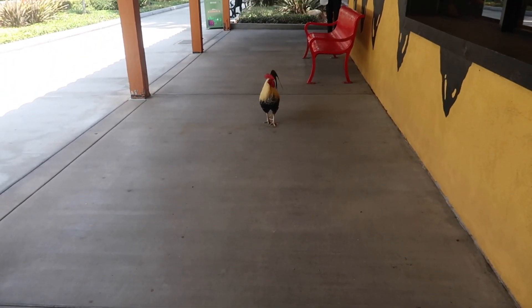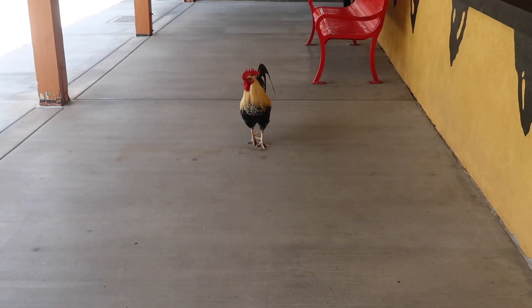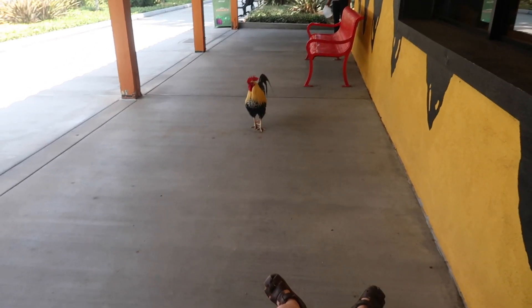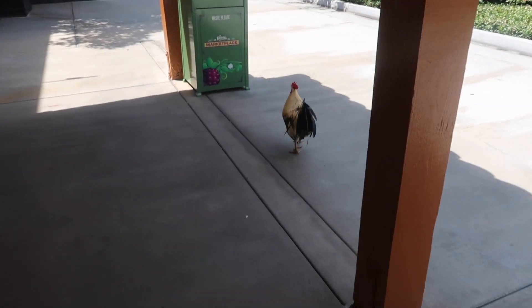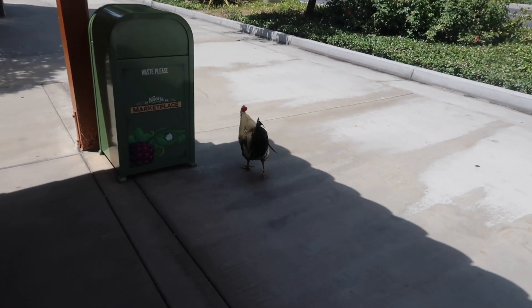Look, there's a rooster here. Wow, it's so close. Is that exciting, Sammy? Yummy, yummy. Oh, do you like his feathers and his hair? Rooster. Pretty funny.